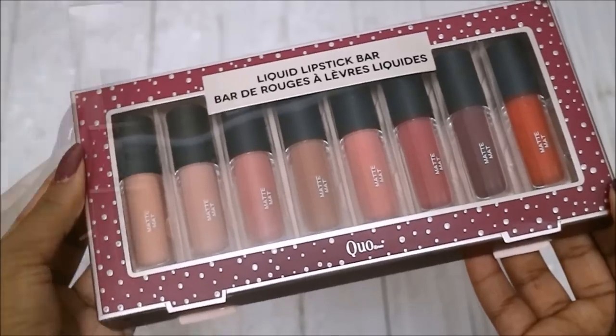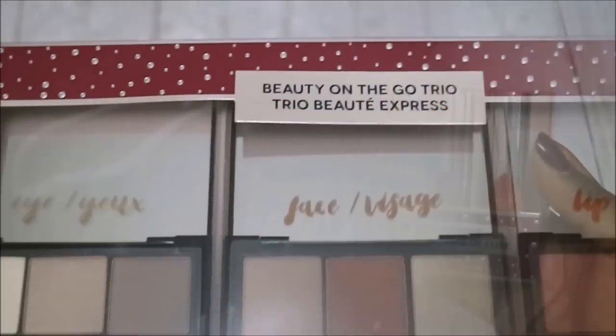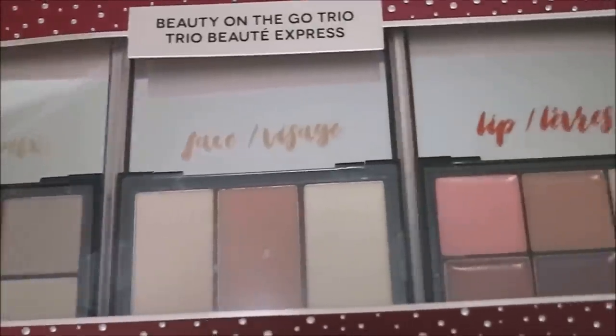Quo can be found at Shoppers Drug Mart and there's a wide range in their holiday collection — from berries, red, pinks, and neutrals. There are great options for everyone.